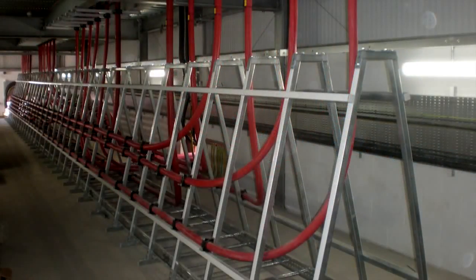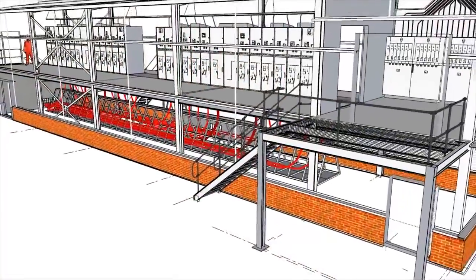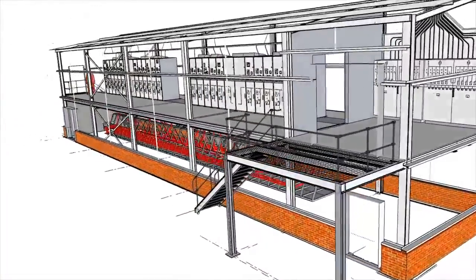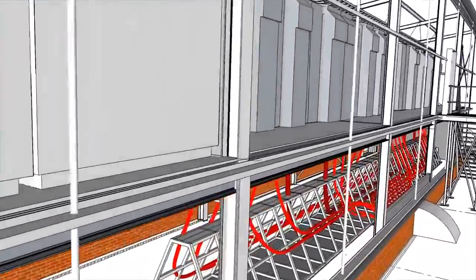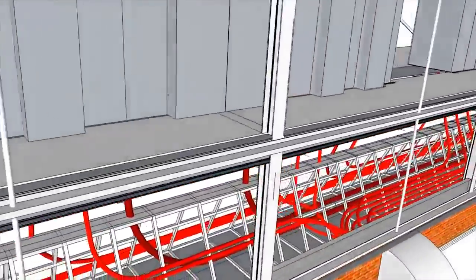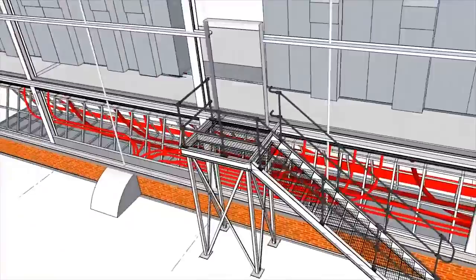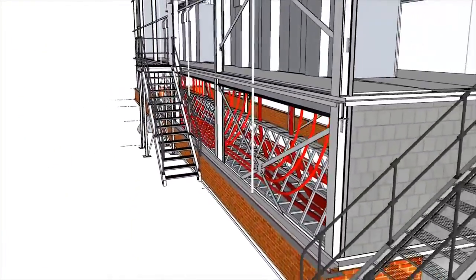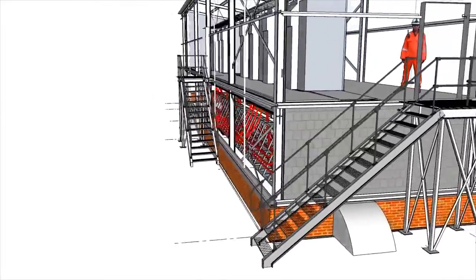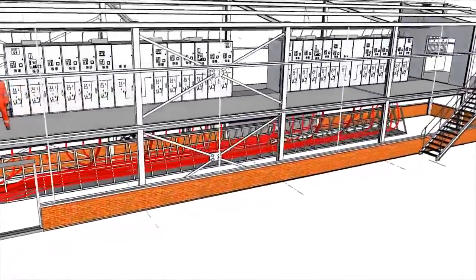In addition to the HV switchgear, ten low voltage substations also required being replaced and modified. This involved manufacturing of ISS's Omega brand of 415 volt LV distribution switchgear, which would deploy further flood defences whilst maintaining similar substation locations to limit external cable modifications.